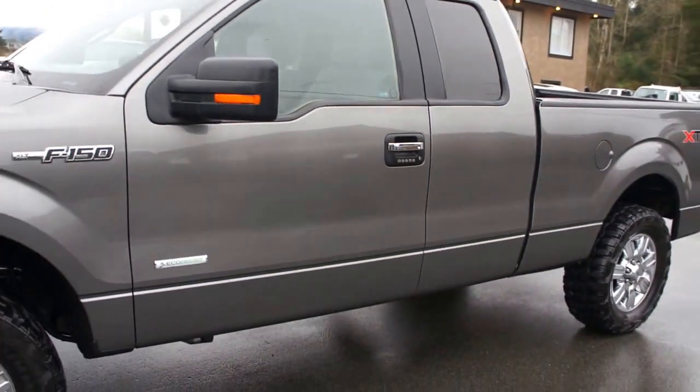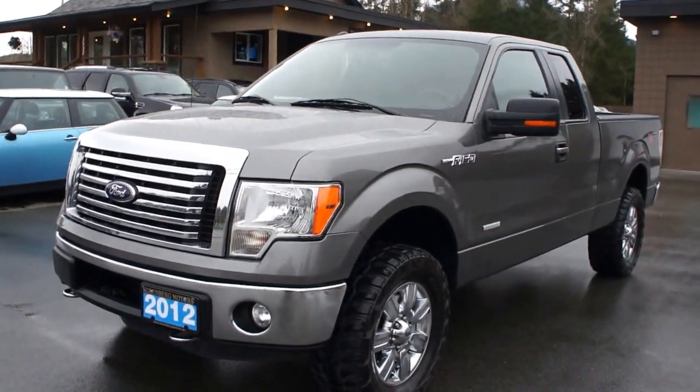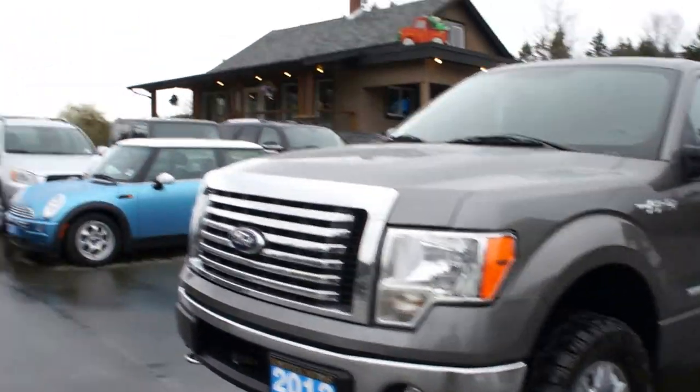You can view this 2012 Ford F-150 at Kolenberg Motors at 3537 Couch on Lake Road in Duncan.